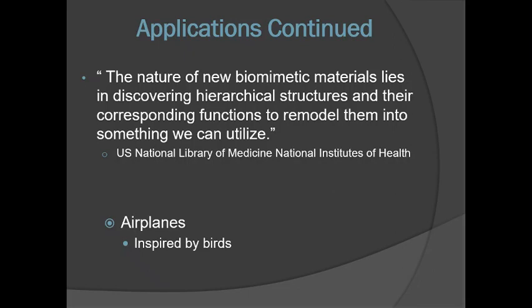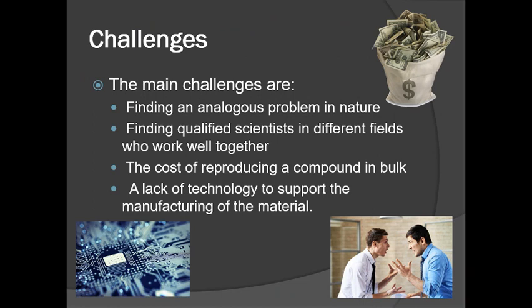According to the U.S. National Library of Medicine, National Institutes of Health, the nature of new biomimetic materials lies in discovering hierarchical structures and their corresponding functions to remodel them into something we can utilize. Basically, the concept of biomimetic materials is often used to innovate new designs or improve previous designs by imitating nature.